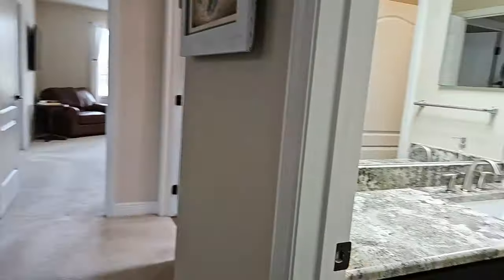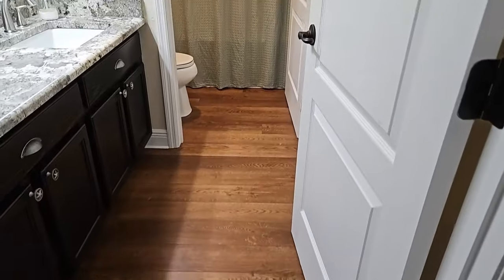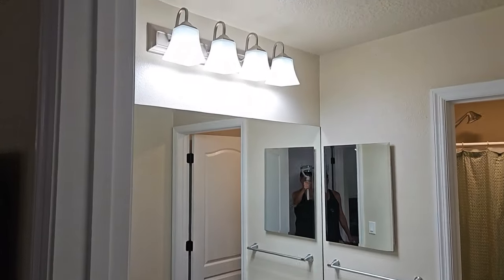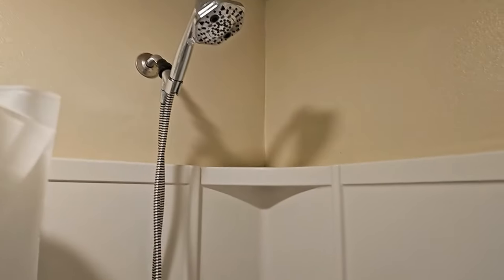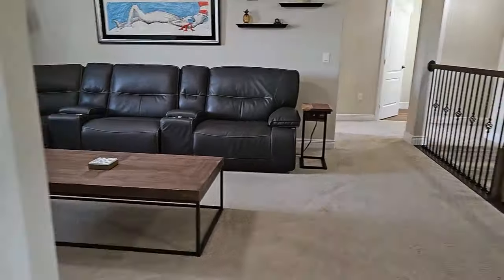Off to the right is another bathroom with engineered wood floors, granite countertops, and one sink. It has a separate room for the shower and commode. The shower has a tub — it is plastic or fiberglass — along with a shower head.